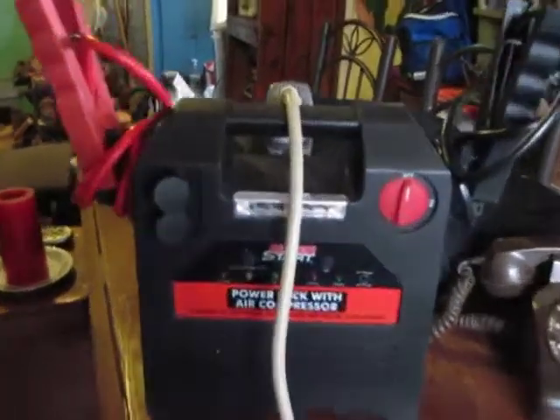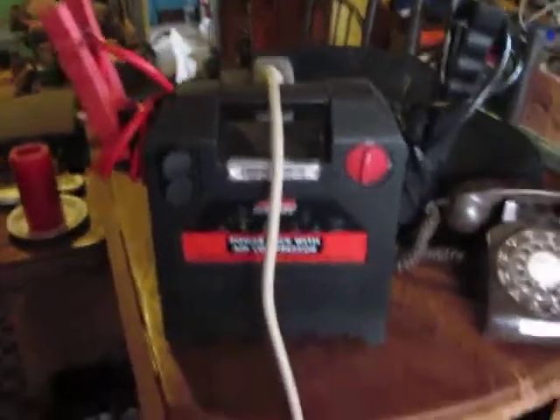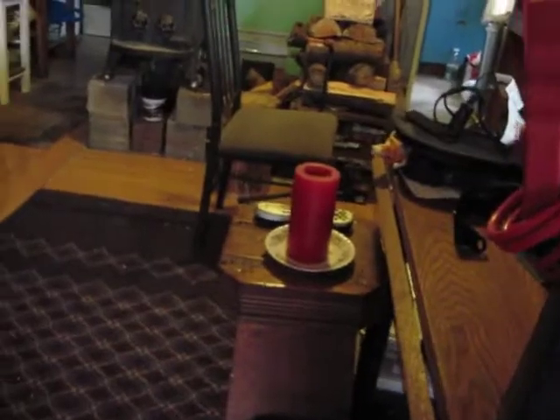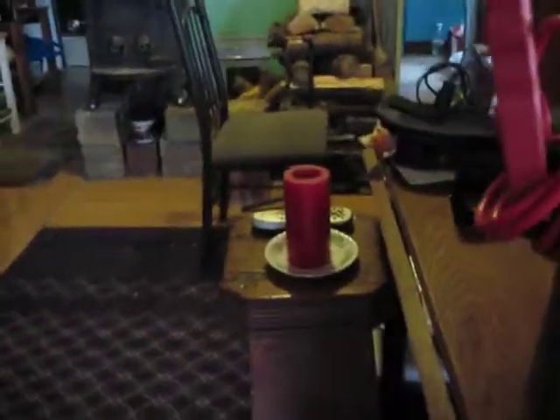I thought I'd demonstrate our emergency power jump box — it'll jump your car. It has an air compressor in the back that does work, and it also has a cigarette lighter jack.